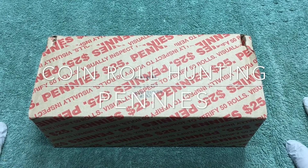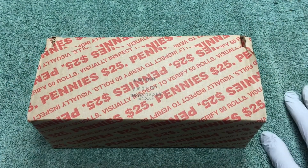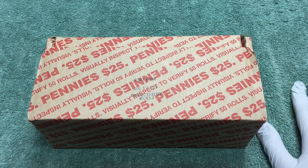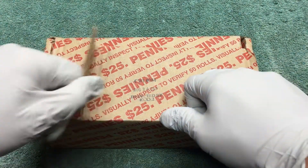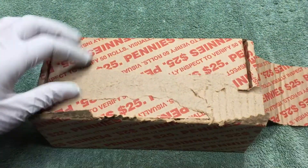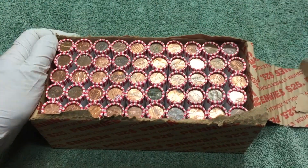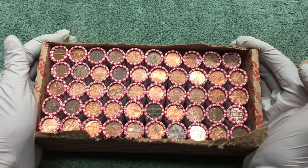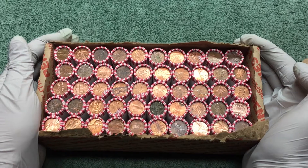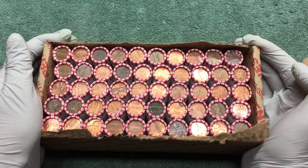Hey YouTube, Stack Attack here with a weekly hunt through a box of pennies. If you're joining us for the first time, we are looking for wheat pennies — anything older would be great, but mostly we find wheat pennies. We'll get started, open this up, and see what we can find. When we get something, we'll show you.